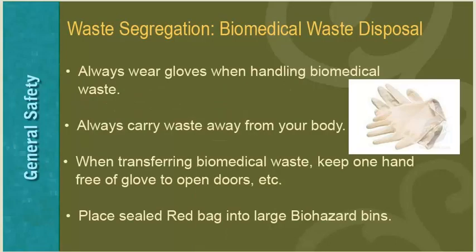For safe biomedical waste disposal, always wear gloves when handling biomedical waste, always carry waste away from your body, when transferring biomedical waste keep one hand free of glove to open doors, and place sealed red bags into large biohazard bins.